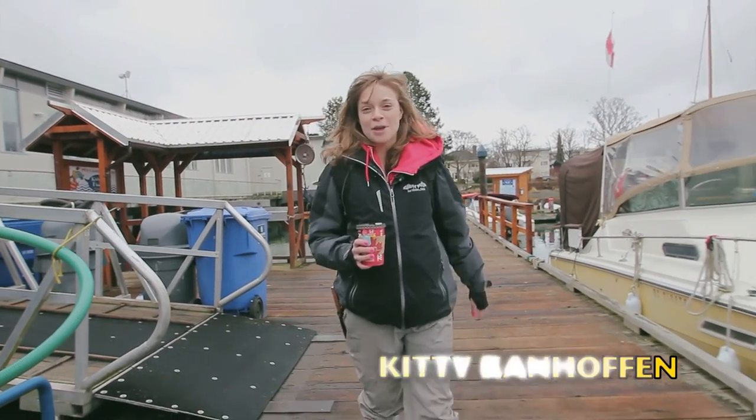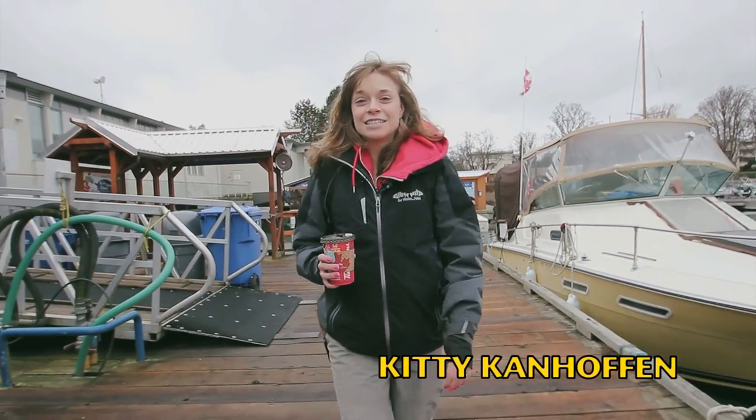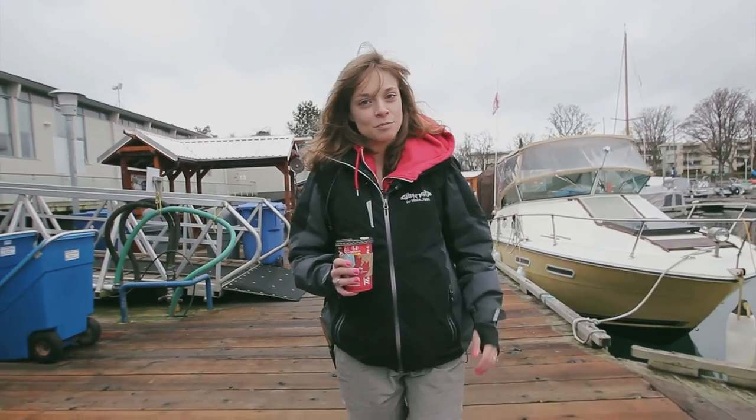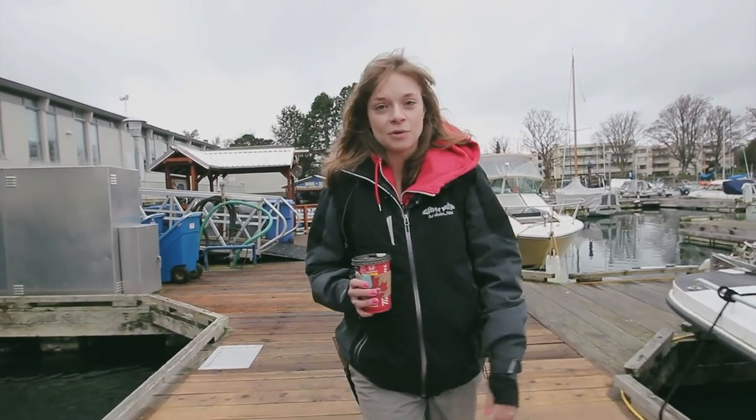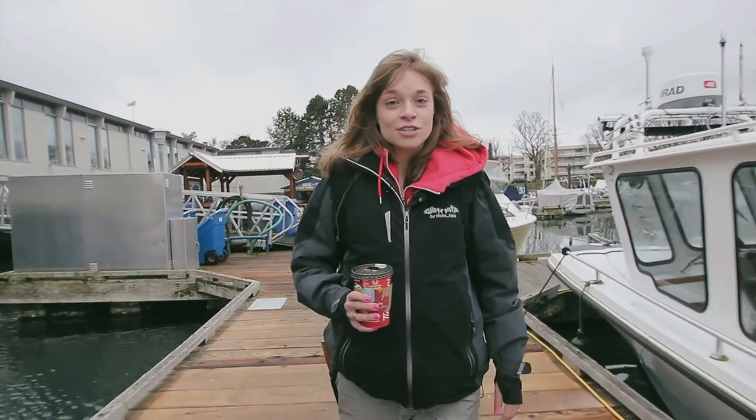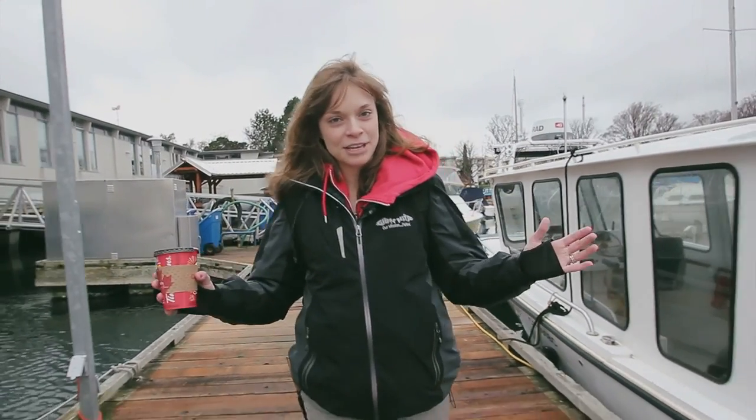Hey, everyone. Welcome back to another episode of Gibbs Delta TV. Today, we're here at Oak Bay Marina in beautiful Victoria, BC. We'll be fishing with Pro Staff Nick Huey targeting Winter Chinook. So let's get the show started. We'll see if we get some fish around, and let's rock and roll.